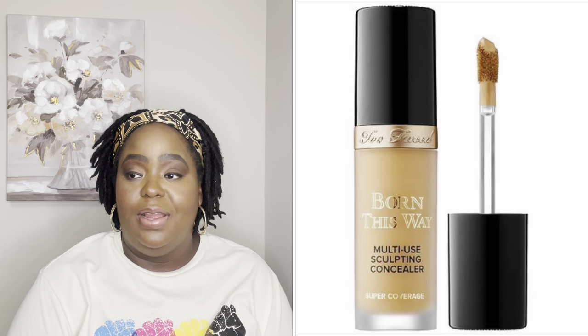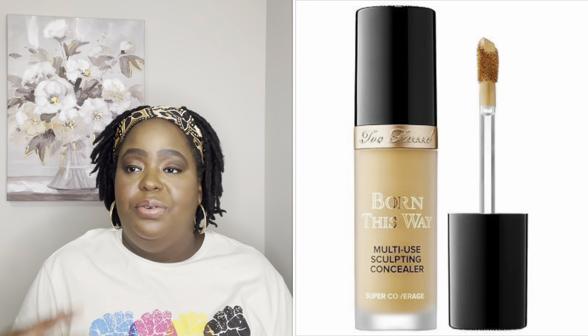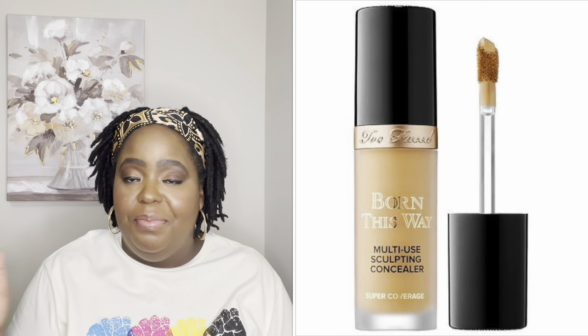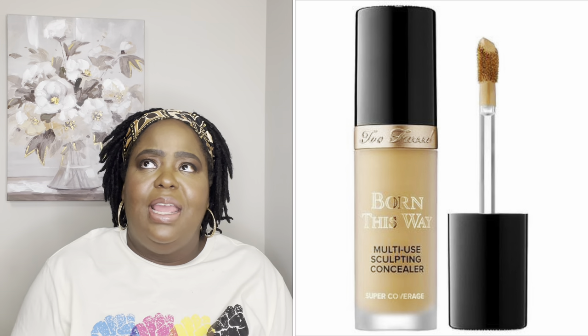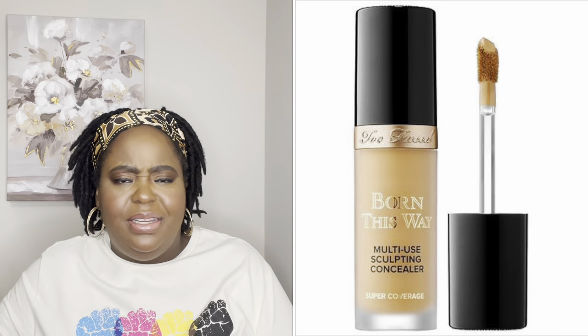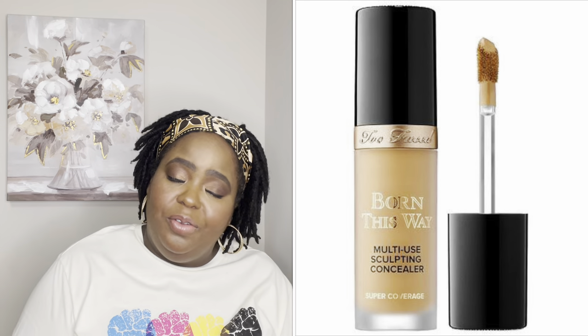One item I'm going to restock on for concealers is the Too Faced Born This Way Concealer. I buy that every time the sale comes around, just like I buy the foundation. Same great coverage, does what it needs to do, it's a great highlighter under my eye. I've been buying it since Jackie Aina did her thing — I've been buying it for a couple years and I will be re-upping on that.